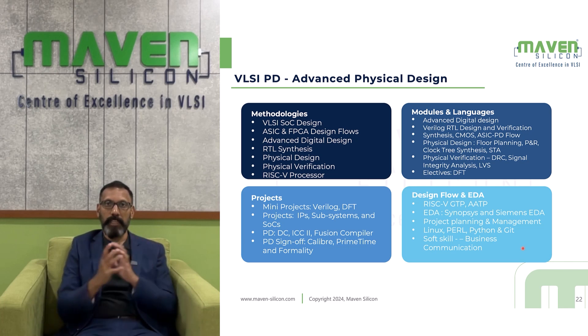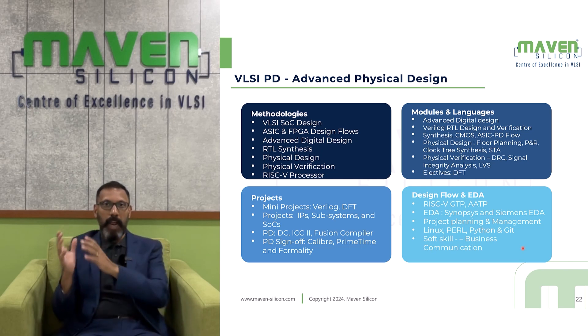As part of physical design, you will learn various things like floor planning, P&R, clock tree synthesis, and static timing analysis. Then you will deal with physical verification, learning DRC (design rule checking), signal integrity analysis, and layout versus schematic verification. You will also have an elective in DFT (design for testing). You will do a mini project for every major module — modules like Verilog, synthesis, DFT, and physical design.